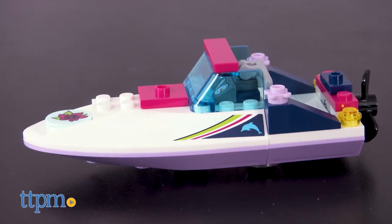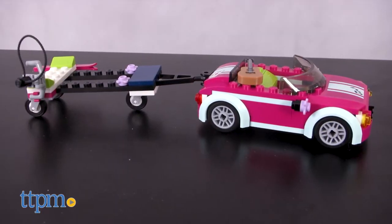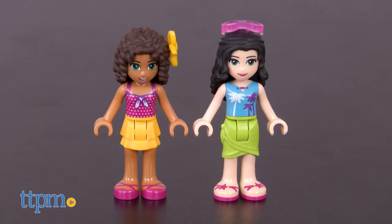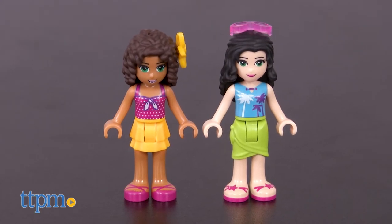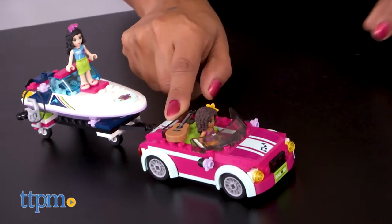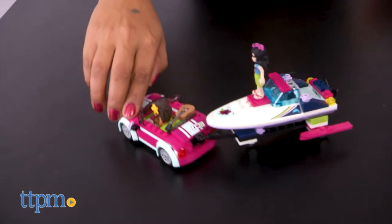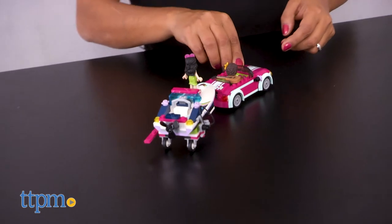This set builds a super fast speedboat, a convertible with a trailer, and a beachside snack shack. Andrea and Emma LEGO figures are included. It's a gorgeous sunny day, and we are heading down the highway to ride some waves. We have a need for speed, and our speedboat is the perfect solution.